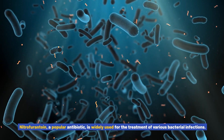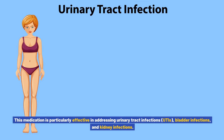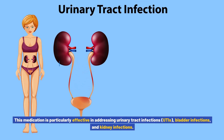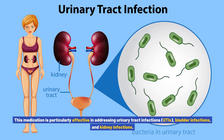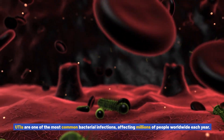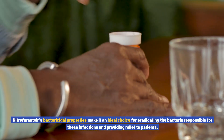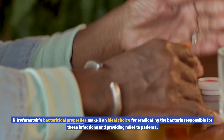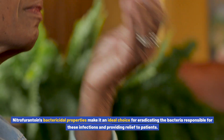Nitrofurantoin, a popular antibiotic, is widely used for the treatment of various bacterial infections. This medication is particularly effective in addressing urinary tract infections (UTIs), bladder infections, and kidney infections. UTIs are one of the most common bacterial infections, affecting millions of people worldwide each year. Nitrofurantoin's bactericidal properties make it an ideal choice for eradicating the bacteria responsible for these infections and providing relief to patients.